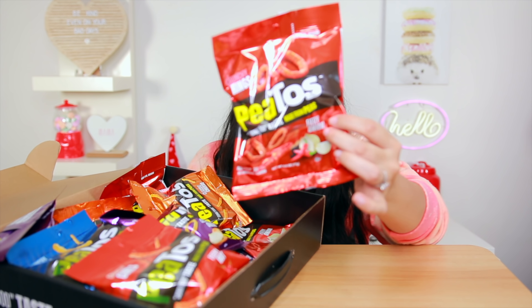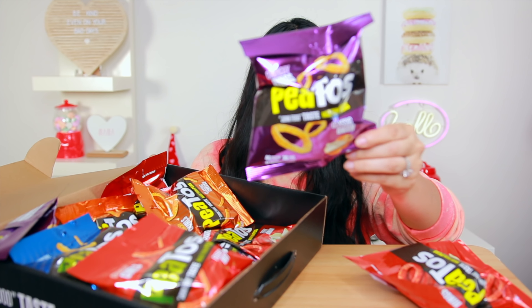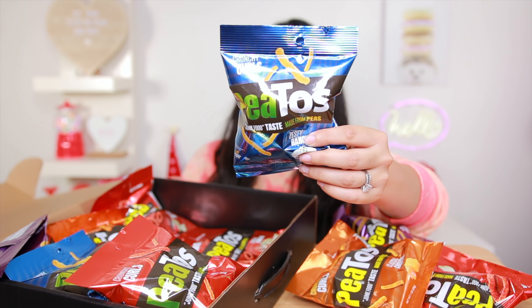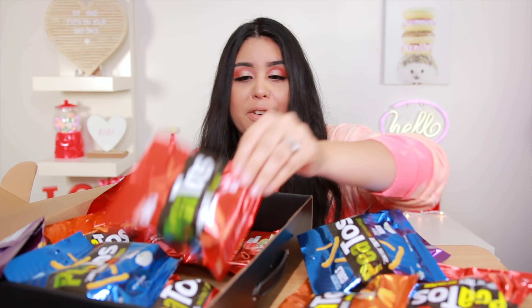This one is Fiery Onion. They have some Classic Onion, Classic Cheese, some Zesty Ranch and some Fiery Hot. So you have different types of chips to choose from, and the best part is that it is made of peas instead of corn. And you still get that great flavor, that great taste, that great crunch — with the benefit of two times the protein and three times the fiber.